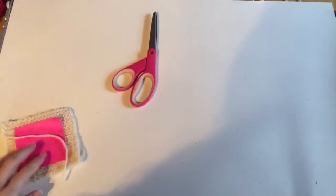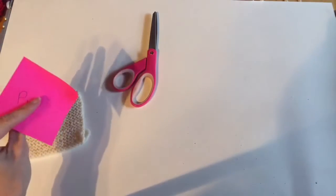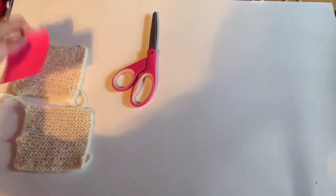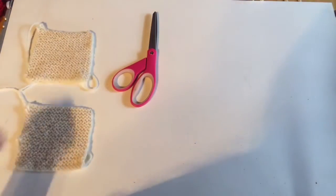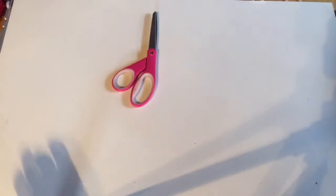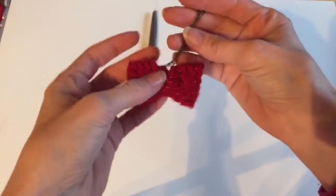Here are my sample pieces — I even made myself little notes: 'all purl' and 'all knit' — but they look the same. If you're just joining, this is our project today: we're going to talk about the purl stitch and make this really cute little bow.